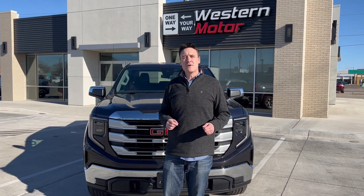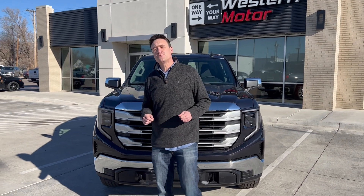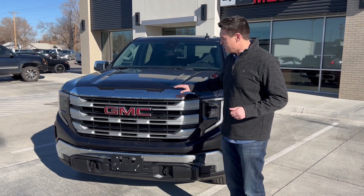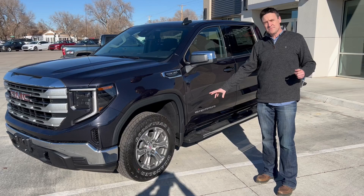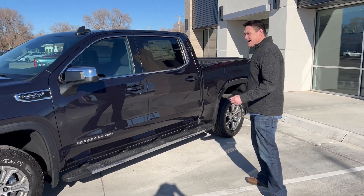Hey everybody, it's Tanner here at Western Motor, and today I wanted to walk around the 2023 GMC Sierra 1500 SLE. This comes in titanium rush metallic, you've got the chrome accents here, as we walk around we have the 17-inch wheels with aluminum rims, the three-quarter static boards, and full crew cab.